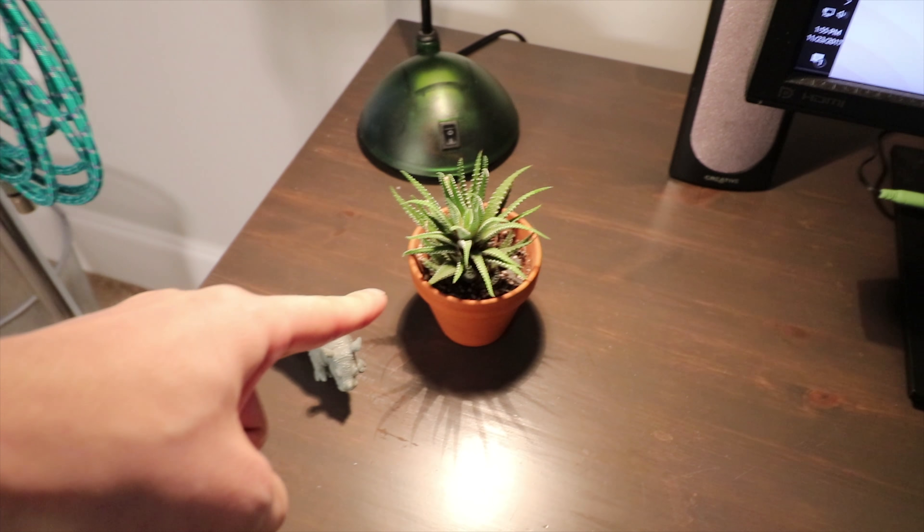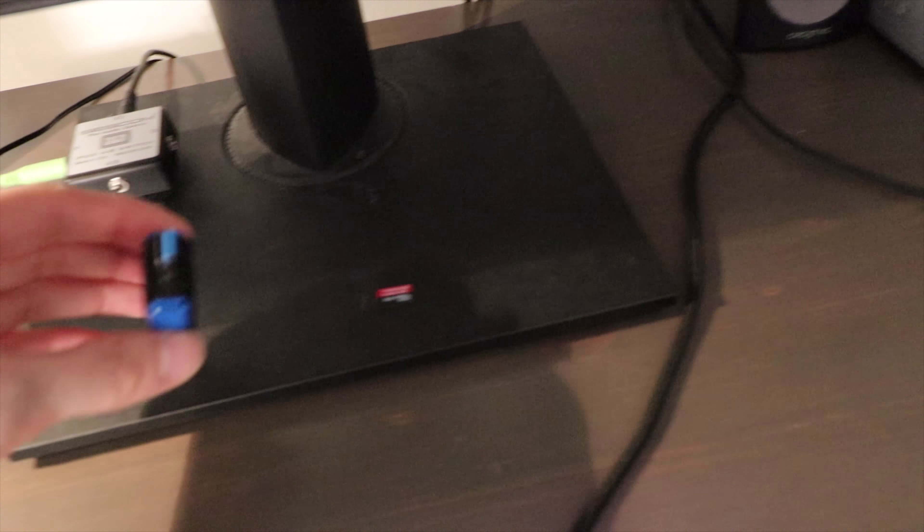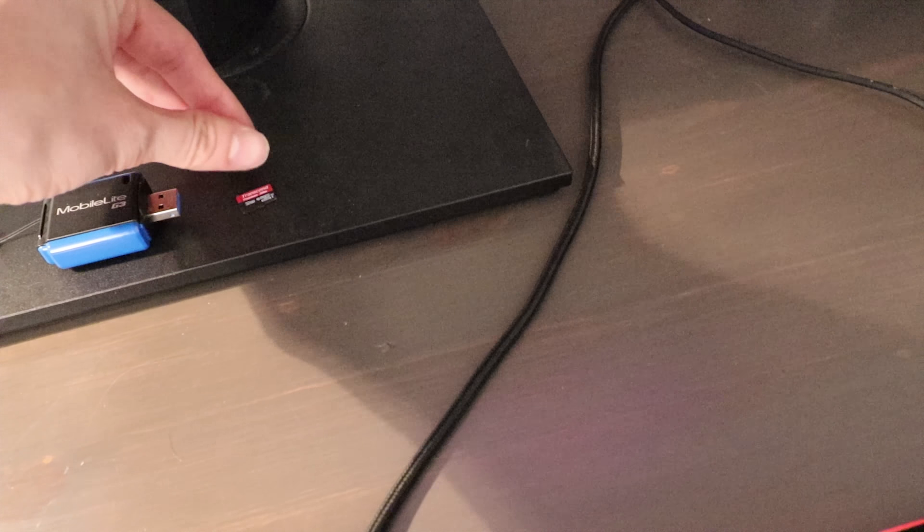I've got my Sescom A/B switch underneath — so I have my speakers out and I can plug in my headphones and switch between them. Makes life much better and it's only twenty dollars, well worth it. There's also a mobile light G3, SD card reader, and a micro SD card for my dash cam.